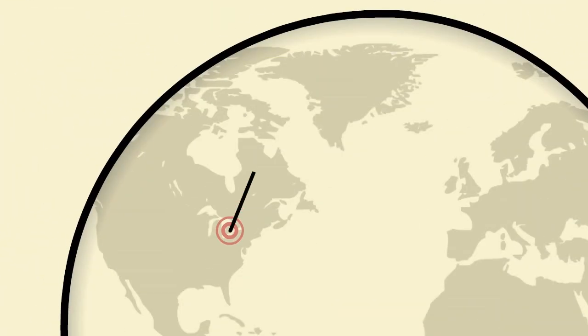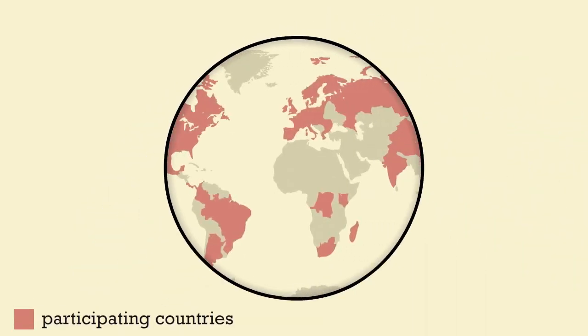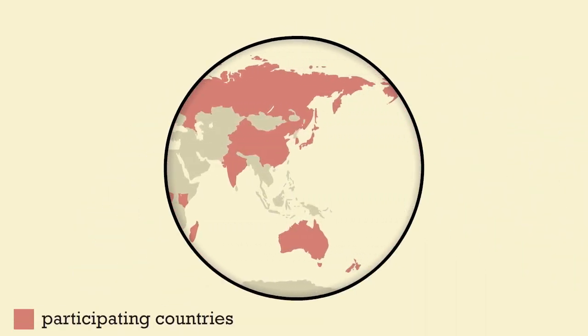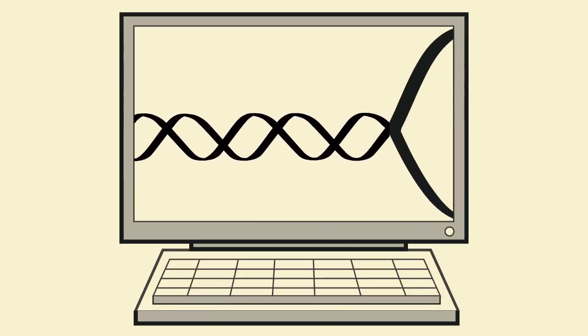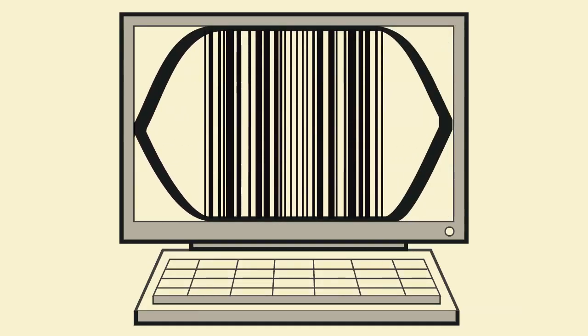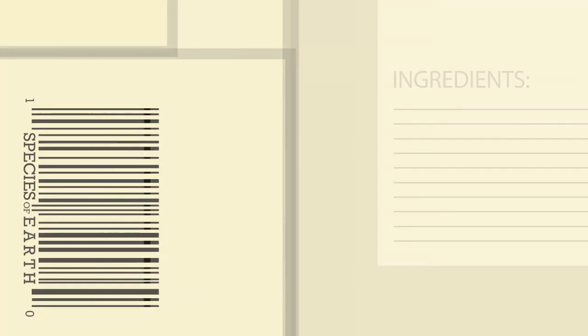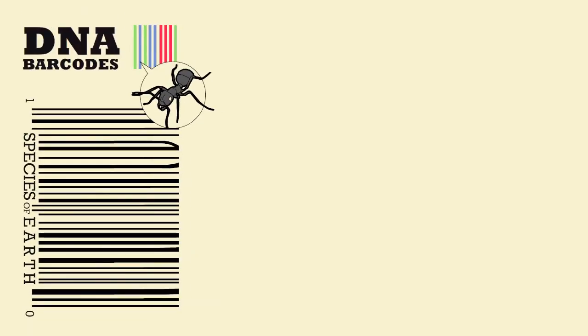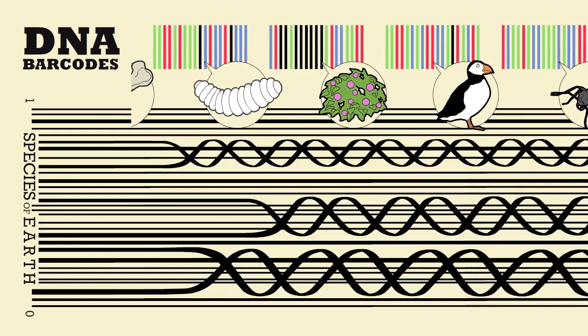In Canada, the Biodiversity Institute of Ontario is home to iBOL, the International Barcode of Life Project. In collaboration with people and organizations from around the world, they've built a publicly searchable database of short, species-specific DNA sequences that functions like a barcode — similar to the barcodes you find on your groceries, your books, and just about everything you buy. Just like these barcodes are unique to consumer products, DNA barcodes can be used to register and identify different species, even from larval forms or fragmentary remains.